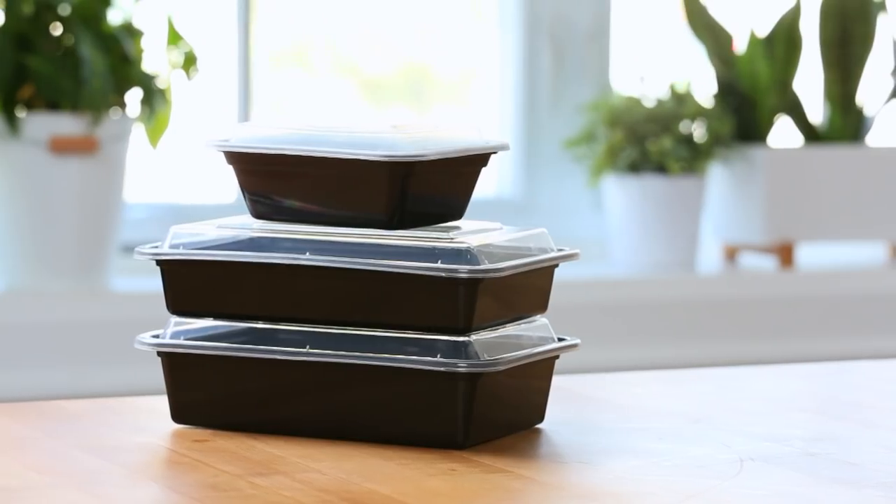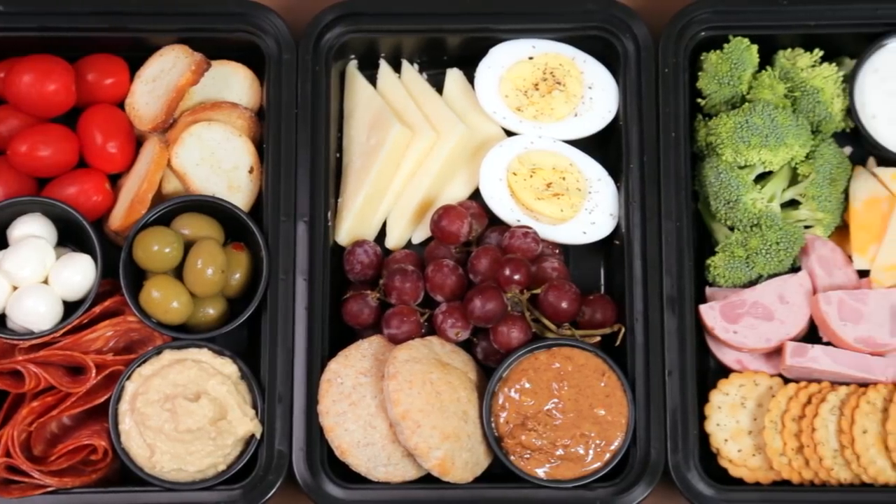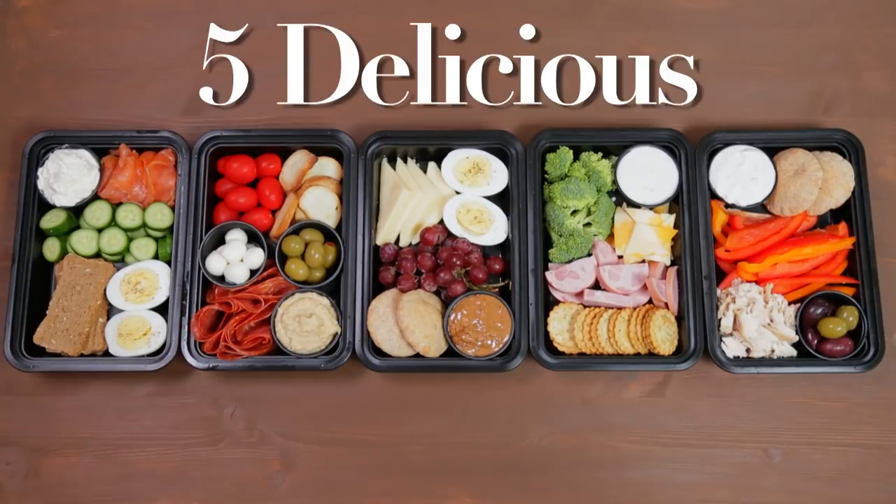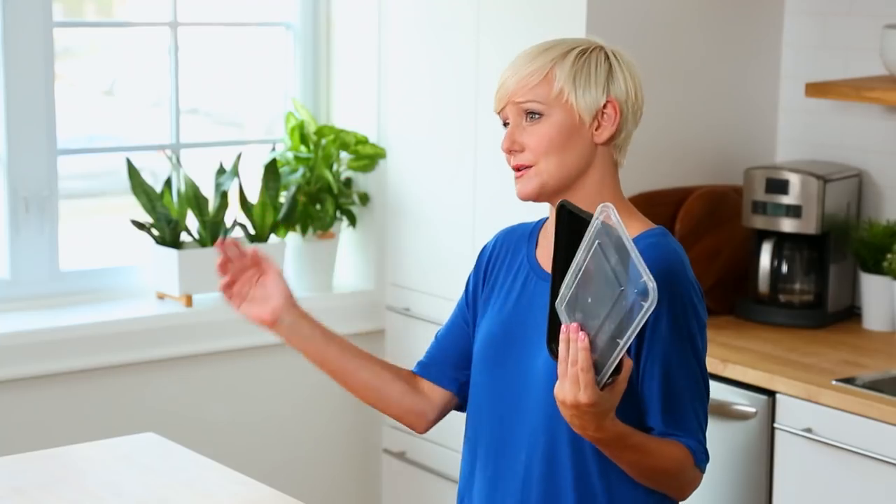My kitchen essentials list would not be complete without these incredible takeout containers. As you guys probably know I do a ton of meal prep, and these are so incredibly useful if you are into meal prepping. They're also great for food storage — I love them because they're microwave safe and dishwasher safe. I buy mine at a restaurant supply store, but you can also find them just as easily on Amazon. I'll link them in the description box below so you can find out where to get these takeout containers of your very own.